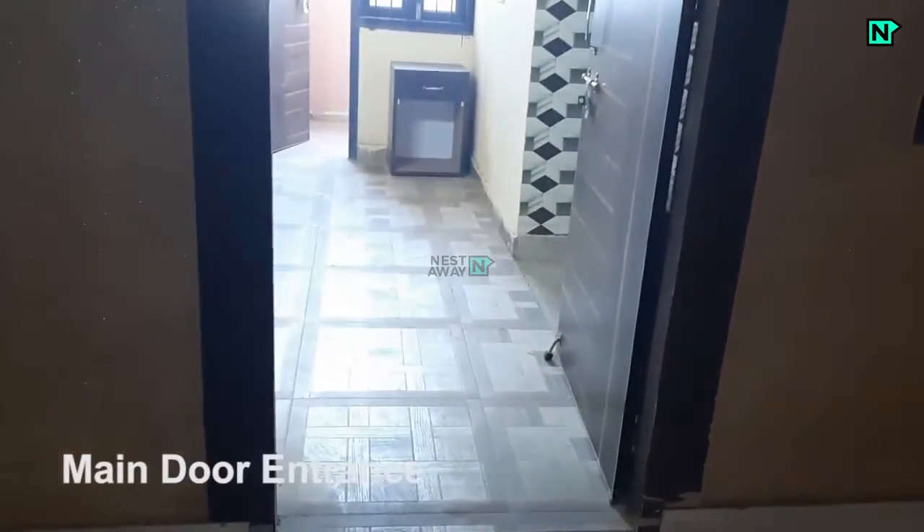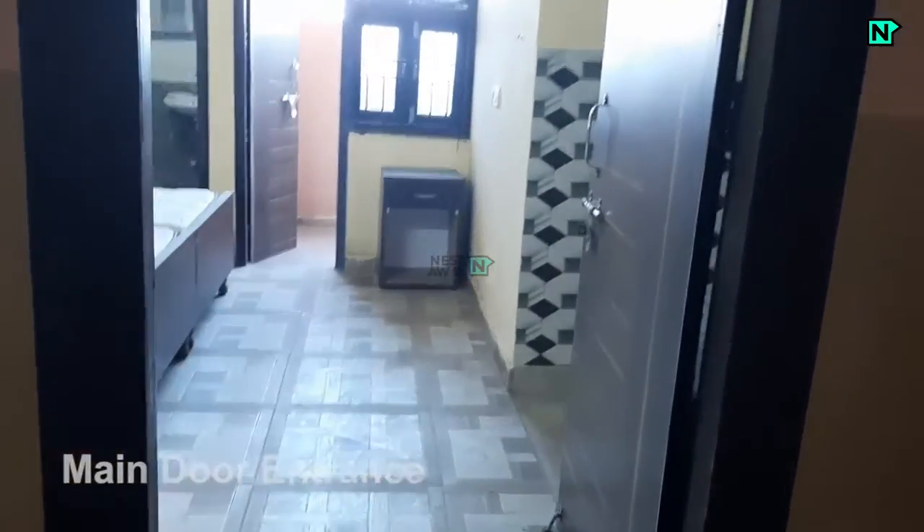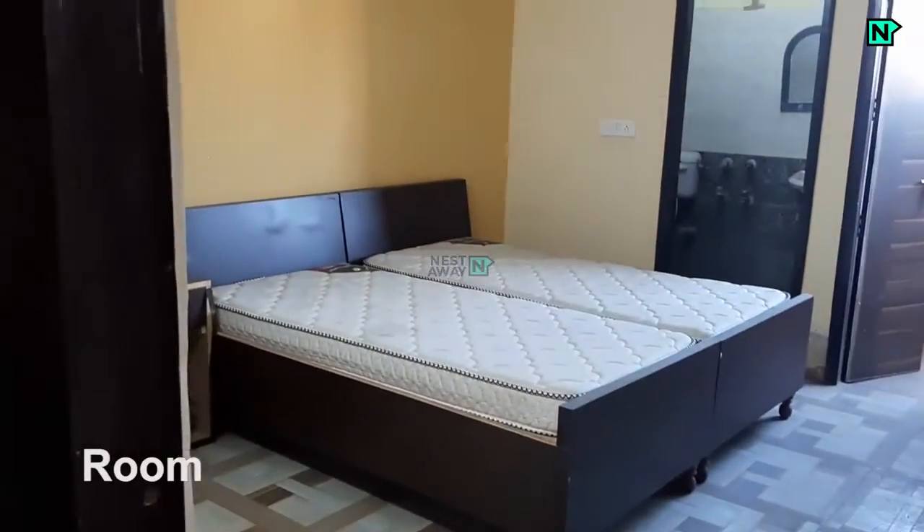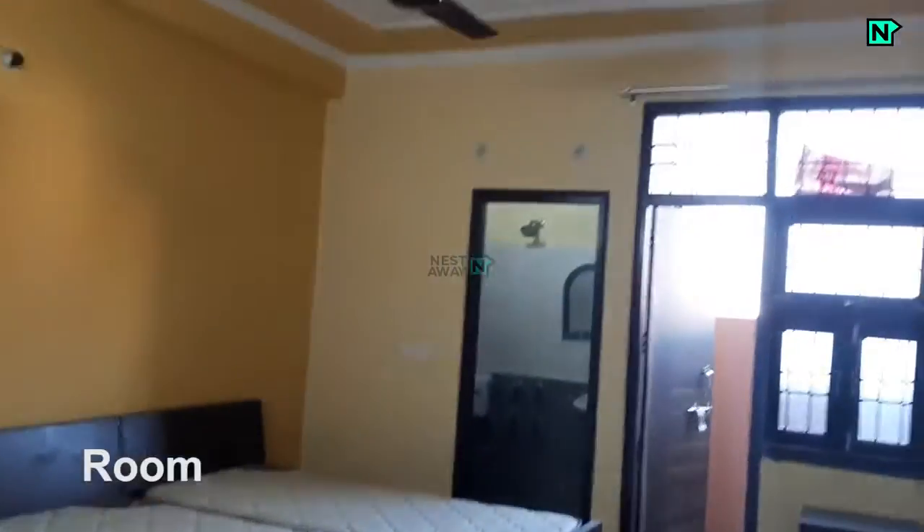This is the main door entrance. Two beds and wardrobes are available.